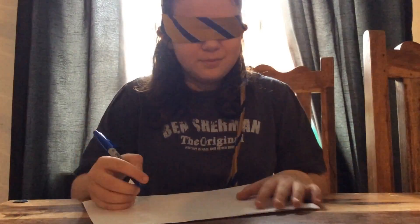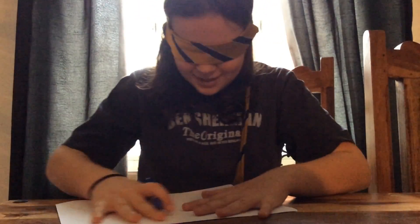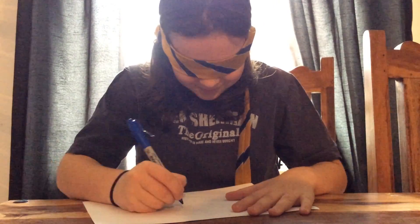Ok, my go. Hi guys! It's Ellie's turn. I drew my house — I think it is amazing though. Now it's Ellie's turn to draw what she wants. So as you can see she is blindfolded and I will look at the camera. Go!